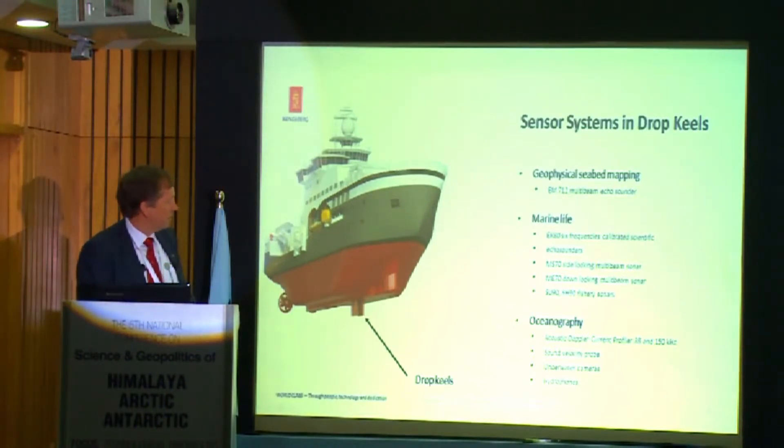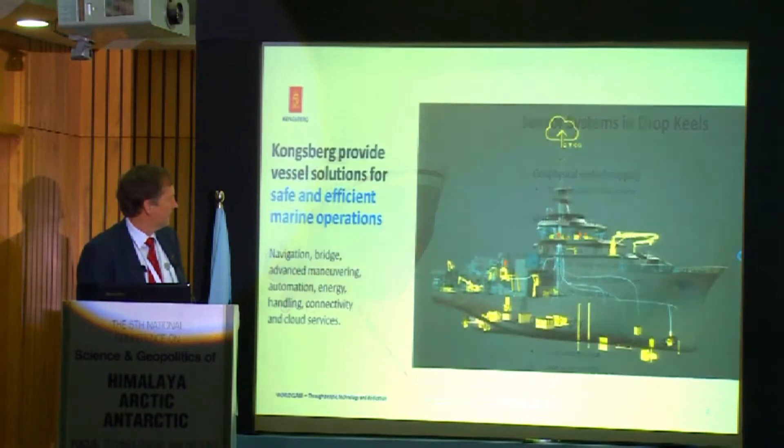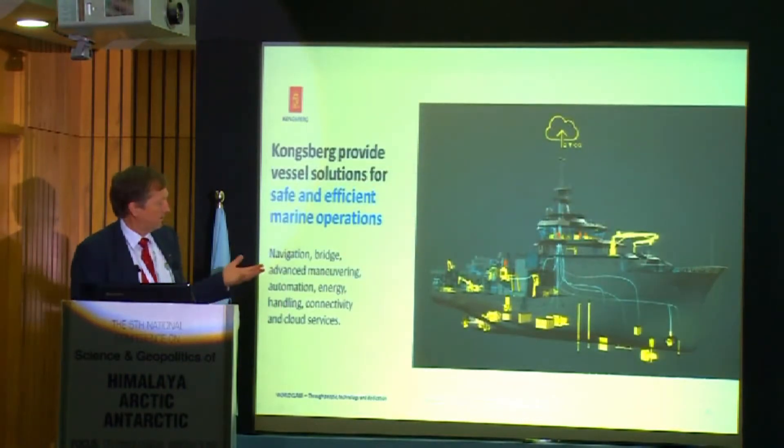At Kongsberg we have a lot of recommendations on this. New research vessels around the world are increasingly starting to use the same standards. Since this is about technology, it's also about how to integrate all the instruments on board.